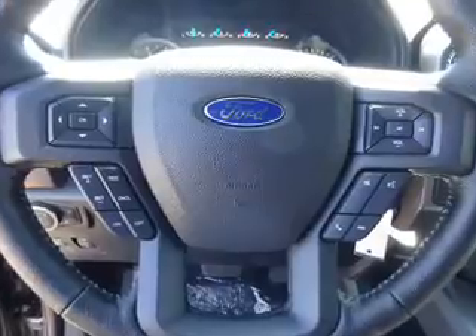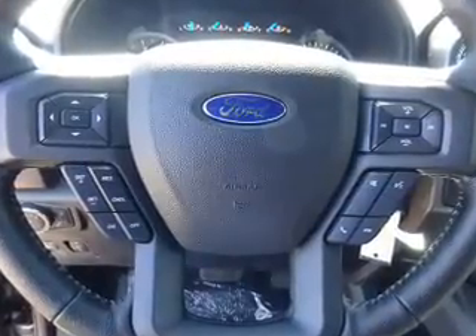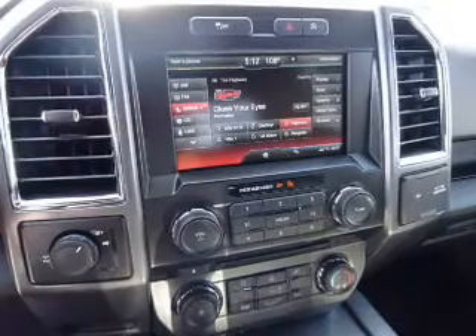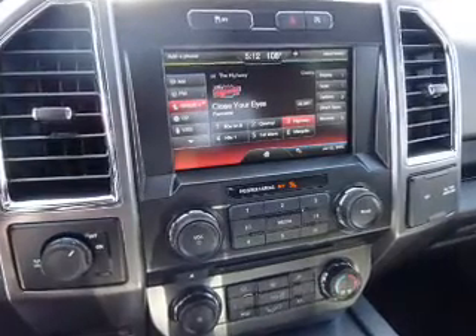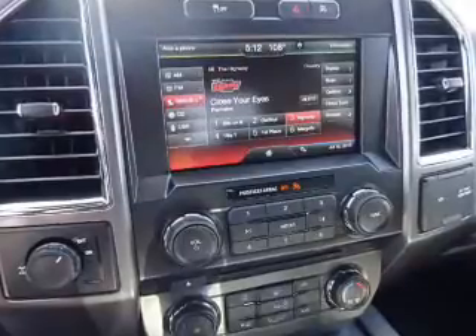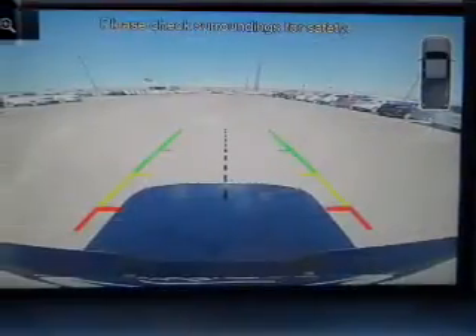Inside you'll find heated seats, Bluetooth connectivity, board sync voice activation, Sirius XM satellite radio, an auxiliary input, steering wheel controls, a premium sound system, a backup camera, curtain head airbags, and front airbags.